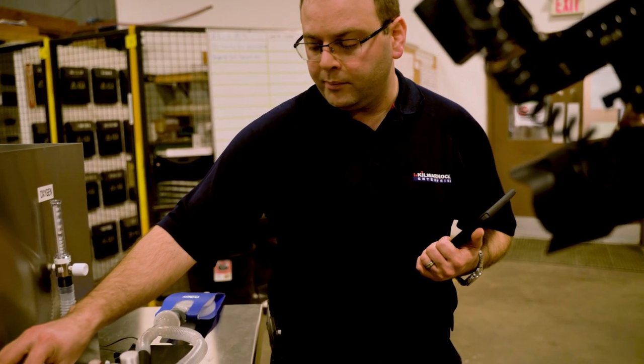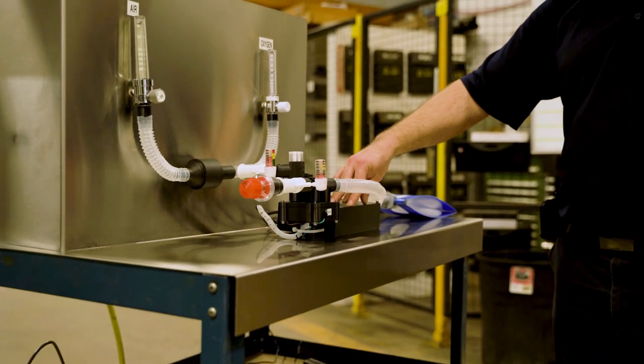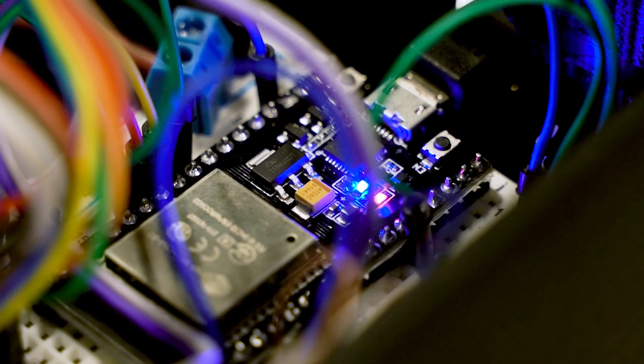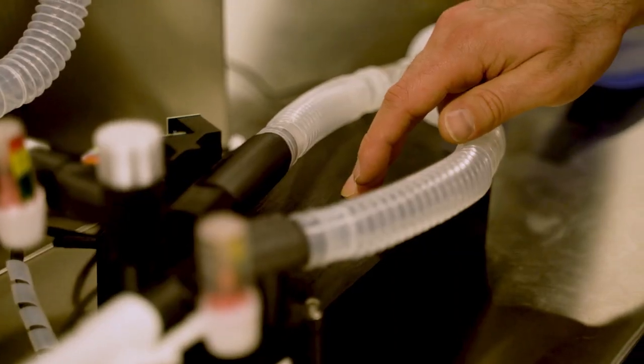We wanted to make something simple to build — ultimately out of mostly 3D printable parts, a minimum amount of electronics, and whatever is available in hospitals.